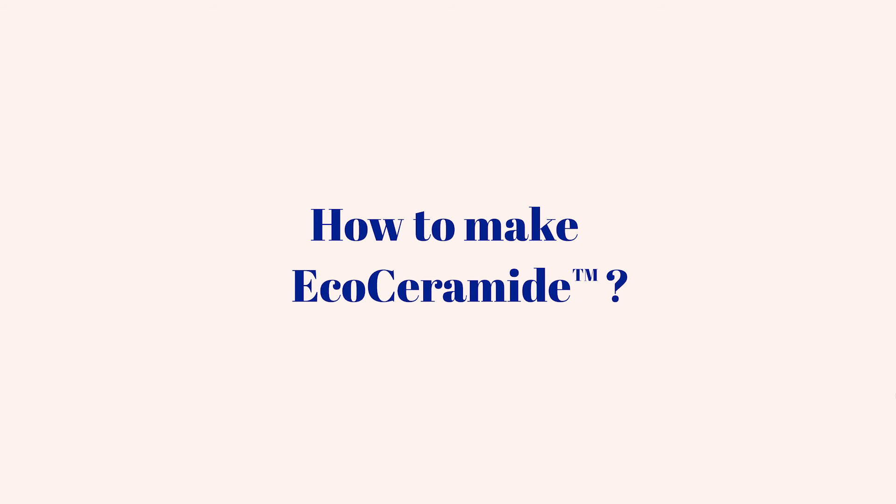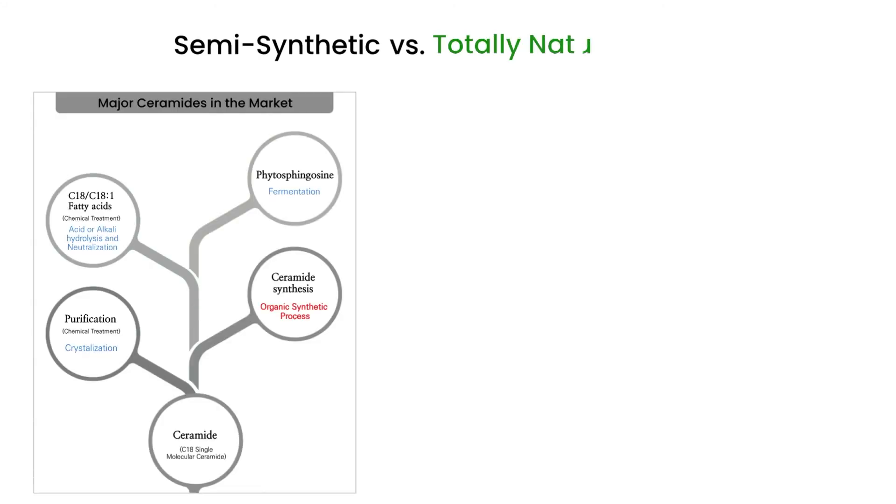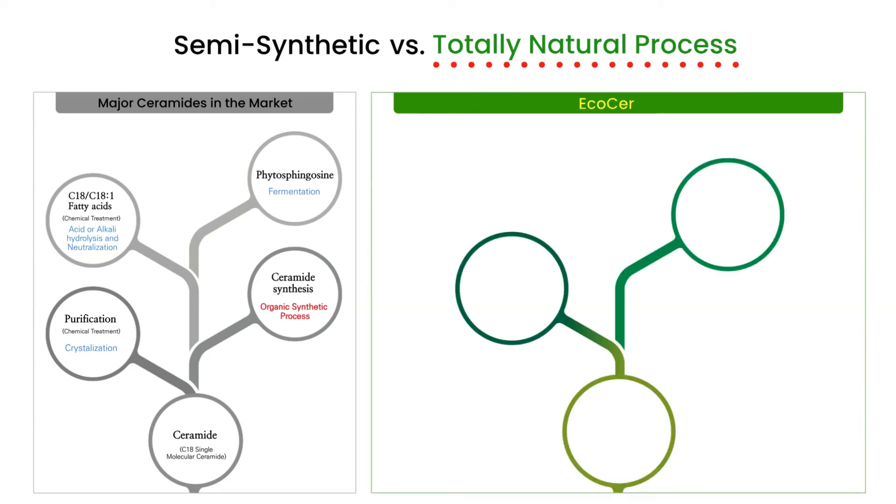The production process for EcoCeramide is unique and innovative. One of the key differences between EcoCeramide and the major ceramide NP available in the marketplace lies in the production process. The manufacturing process for EcoCeramide is a totally natural green process using no chemical solvent or catalyst, so that it is COSMOS compliant.